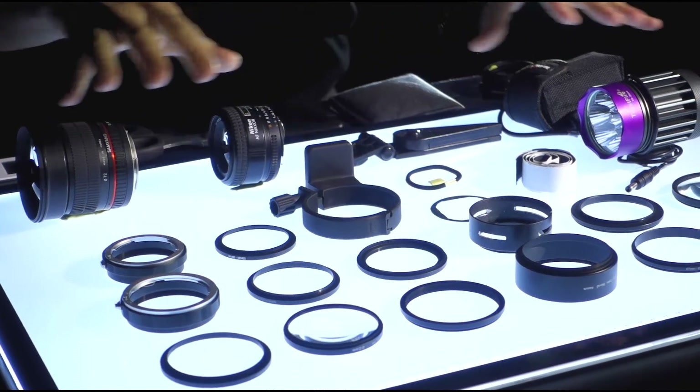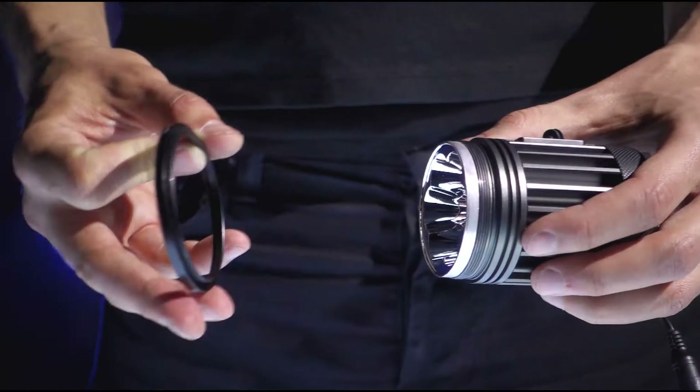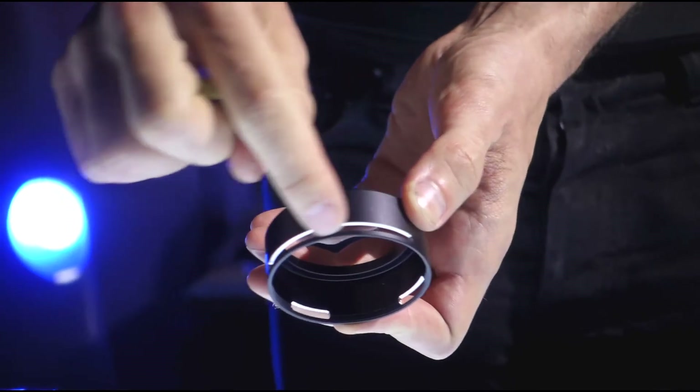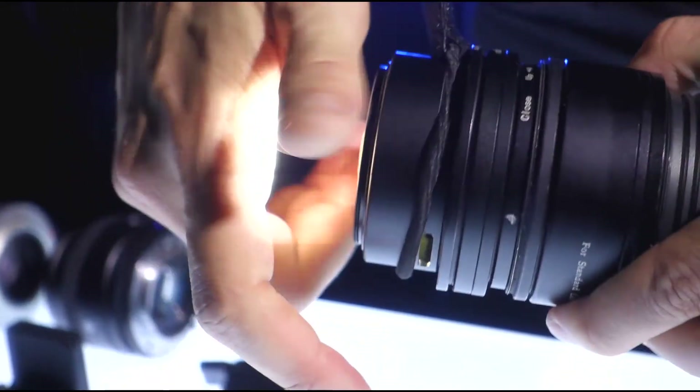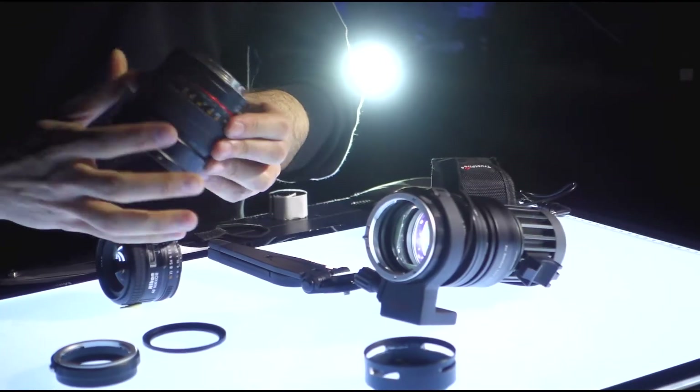Visio is composed of different items screwed together: an LED lamp, several rings, lens hoods, close-up lenses, a slide holder ring, and interchangeable mounts to adapt all your 35mm lenses.